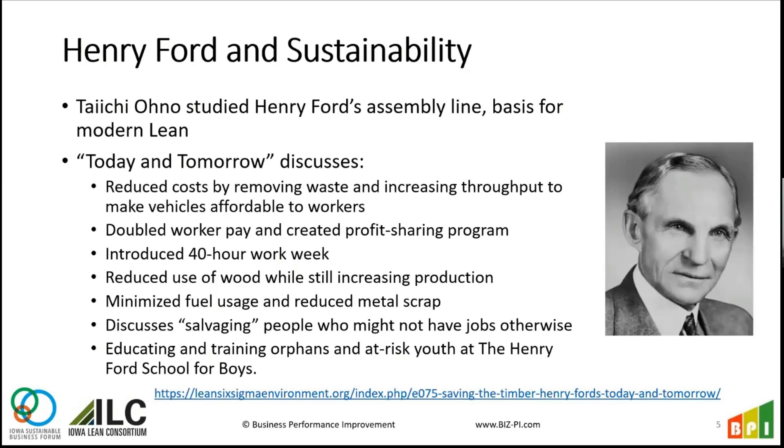Henry Ford had a revolutionary way of producing vehicles back in the early 1900s by creating the assembly line, and that formed the basis for a lot of the principles we see today. Taiichi Ohno studied Ford very closely and adopted a lot of those same principles, but also expanded on them. They came up with their own methods and enhanced what they learned from U.S. automakers and also what was done in early World War II. These principles were in play over 100 years ago, yet we still see a lack of utilization of some of these methodologies.